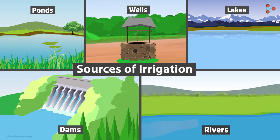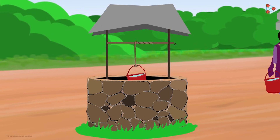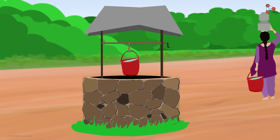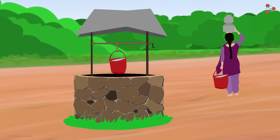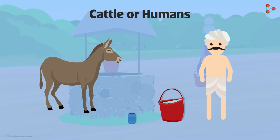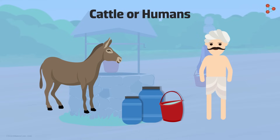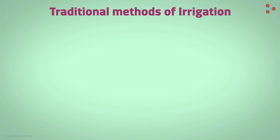However, the methods of irrigation have changed over the years. In irrigation, water is lifted from water bodies and then carried to the fields. In the traditional method, it's the cattle or humans who lift water from these sources. These methods were inexpensive for the farmers but were not quite efficient.